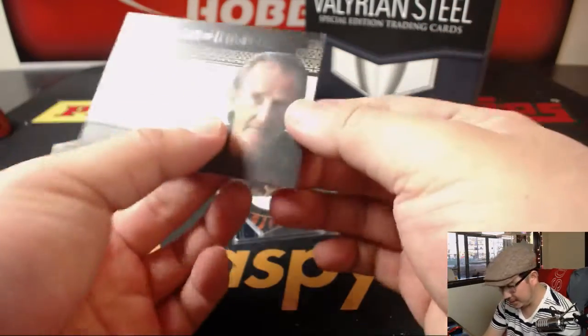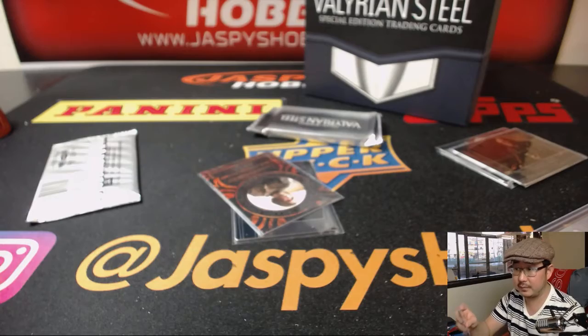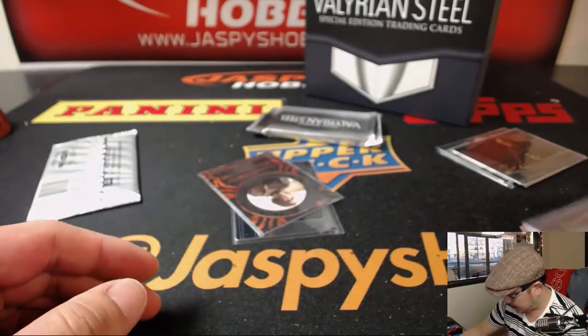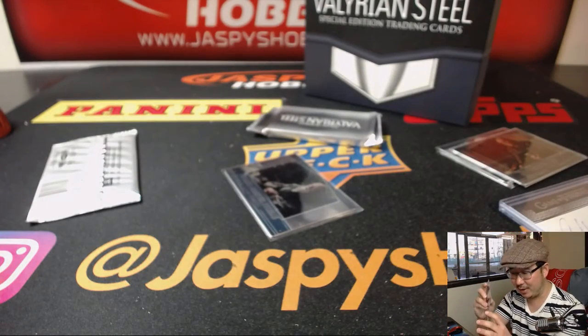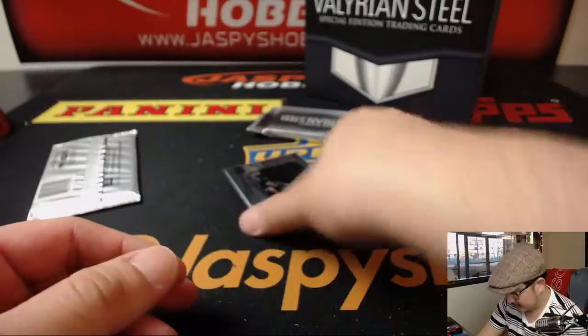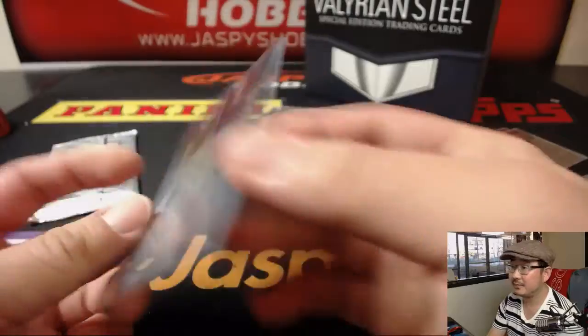Here's our first autograph right here — Anton Lester. There's Qyburn. These laser cuts are pretty cool. There's Arya. I've watched like two episodes — she's like the girl that gets dragged around the countryside trying not to get herself killed. Then there's Grand Master Pycelle. And then we have Doran Martell — I don't think we've seen this one yet.